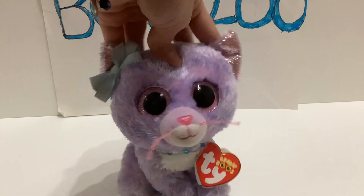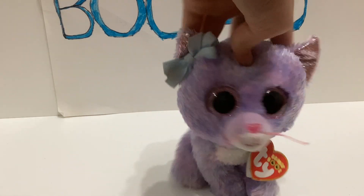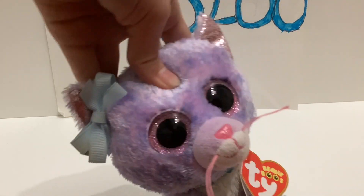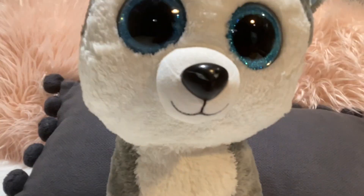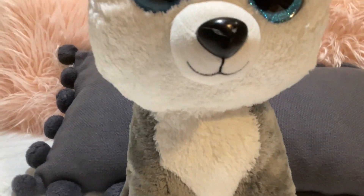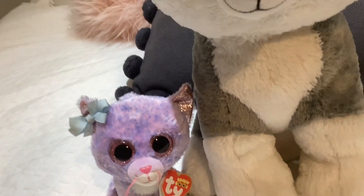I wasn't expecting to find any at all, but I started walking towards the stuffed animal section and not even in the stuffed animal section — sitting on a chair — was an extra large Slush. I have Slush in two other sizes, regular and clip, but this extra large is huge, like 16 inches.